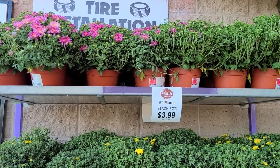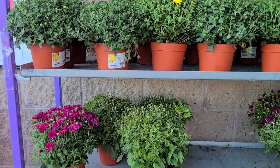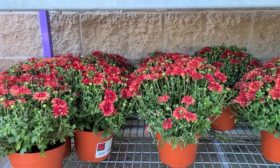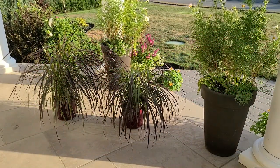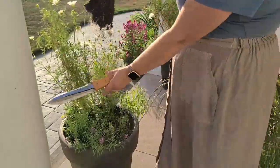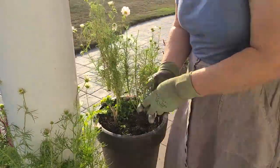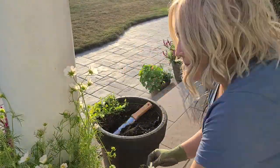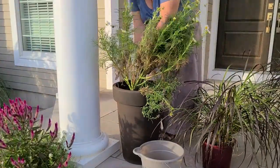They also have six-inch mums at $3.99 each. The yellow seems to be the most tightly budded, but I really like this color at the bottom here - look how pretty. Not a bad price. And here we go, let's get these containers updated with these beautiful purple fountain grasses.